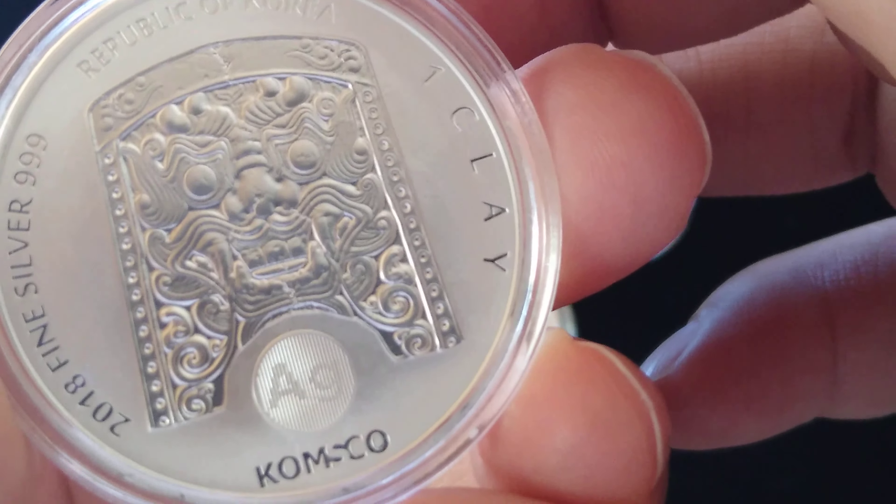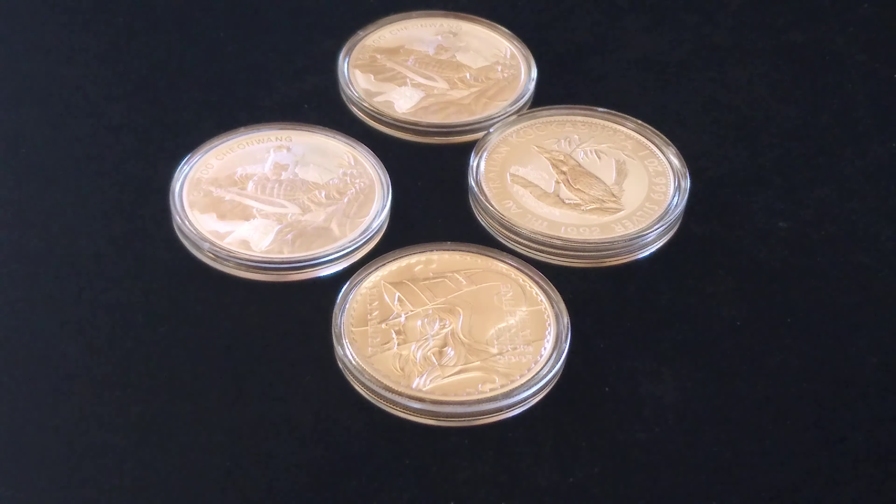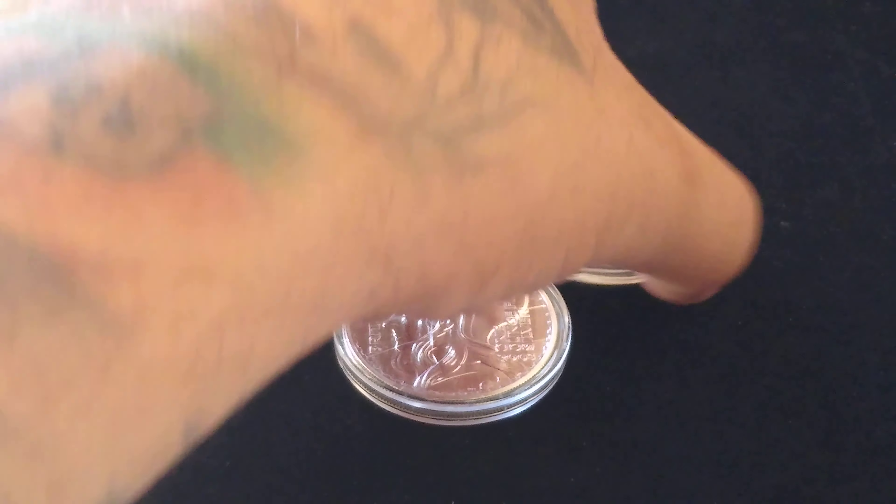I'm just trying to stack my wealth one ounce at a time. You guys know me — I'm the Silver Stacks Prepper. I'm stacking because I'm prepping, but I've also been in a collector mode for the past couple months, going for collector pieces that hold a higher premium. Something about those higher premium coins right now in my life that I'm really excited about.